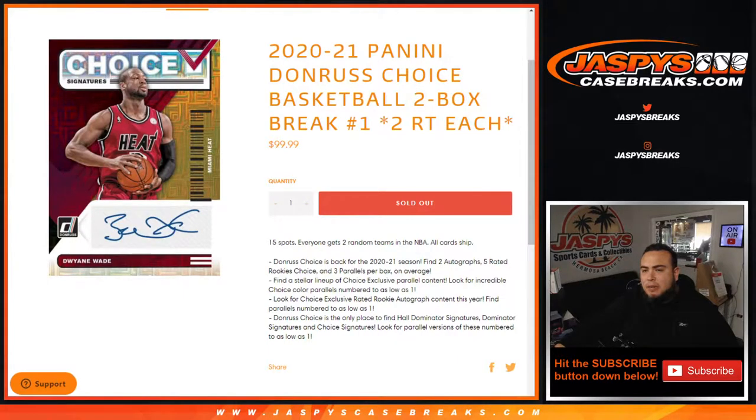What's up everybody, Jason for Jazzy's Case Breaks dot com. 2021 Panini Donruss Choice Basketball two-box break, two random teams each. Number one just sold out — new release guys. Donruss Basketball hobby just came out last week. Donruss Choice edition comes out this week, and you can find two autographs, five rated rookie choice, and three parallel cards per box on average. Beautiful stuff here guys.